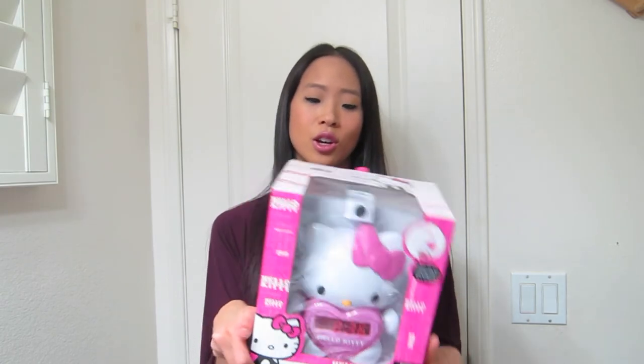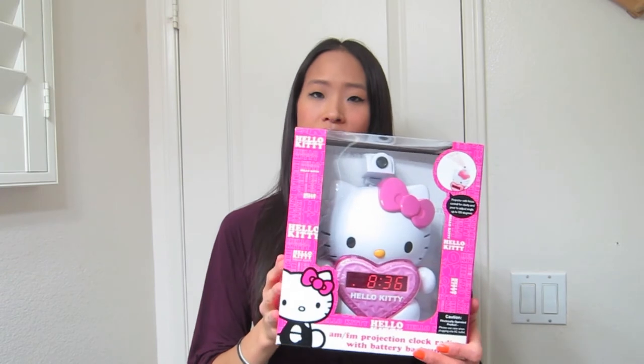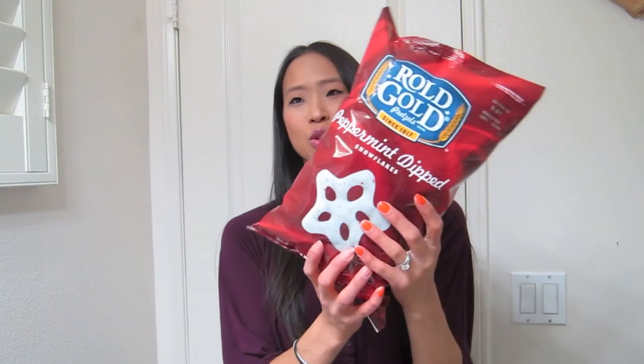What really got me to buy it was that when I was looking for alarm clocks to replace the one that broke, everything I was finding was about $30 anyway, and they weren't near this cute. So this might make a great gift. Another thing I picked up was very holiday-ish — I was excited to see these. It's the Rolled Gold peppermint-dipped snowflake pretzels. Yummy!